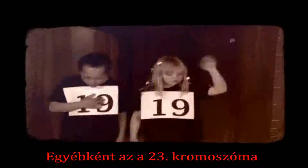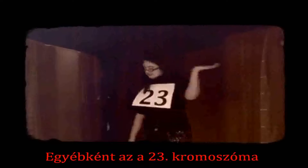And so it goes: number 2, number 3, number 4 — right up to the last chromosome, number 23. And it's number 23 that decides if you are a boy or a girl. Hmm, that's another story.